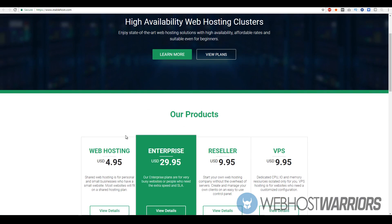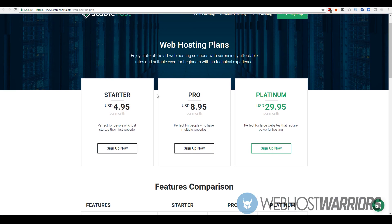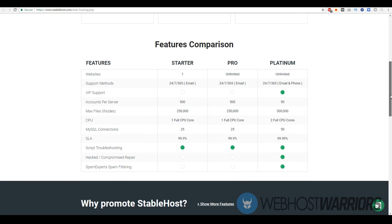With the shared web hosting plans, they have three different types: the Starter plan, Pro, and Platinum. The Starter is $4.95 per month, the Pro is $8.95, and the Platinum is $29.95.